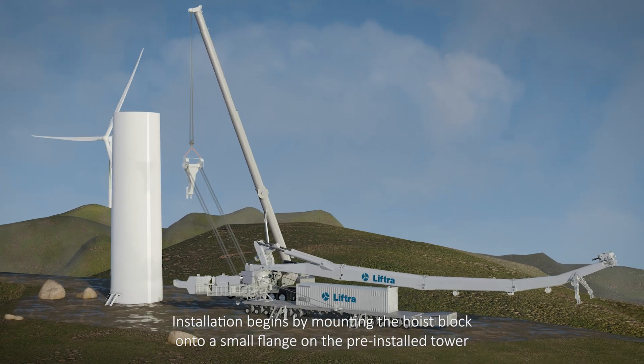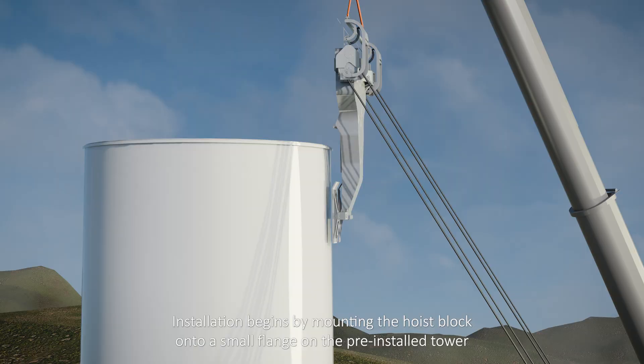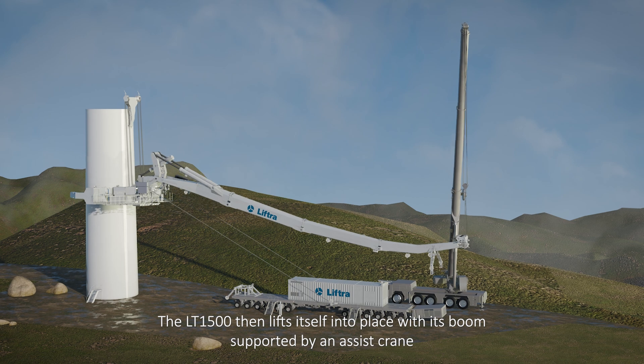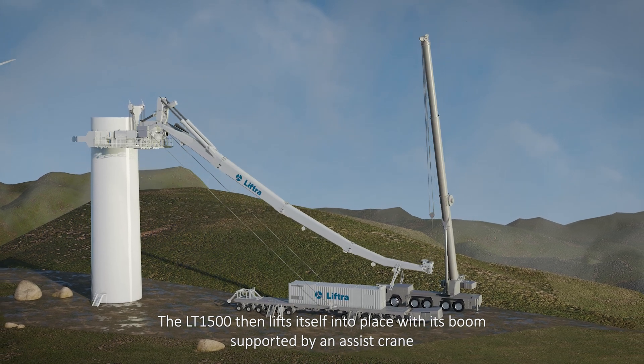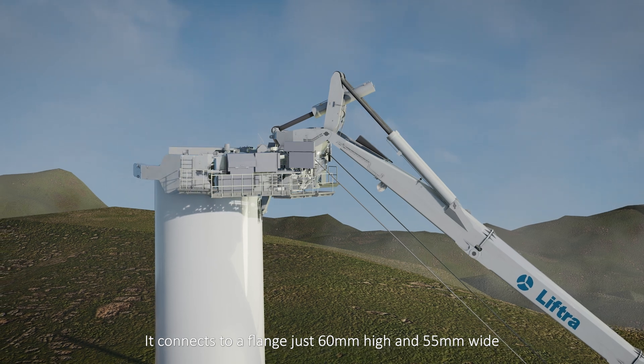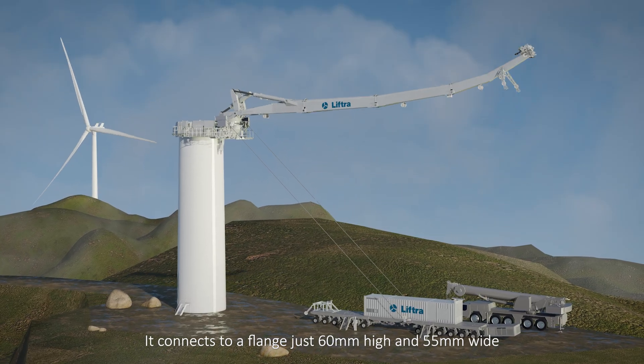Installation begins by mounting the hoist block onto a small flange on the pre-installed tower. The LT1500 then lifts itself into place, with its boom supported by an assist crane. It connects to a flange just 60mm high and 55mm wide.